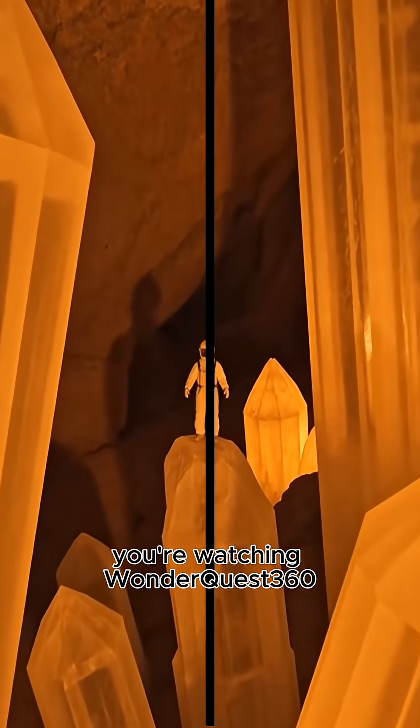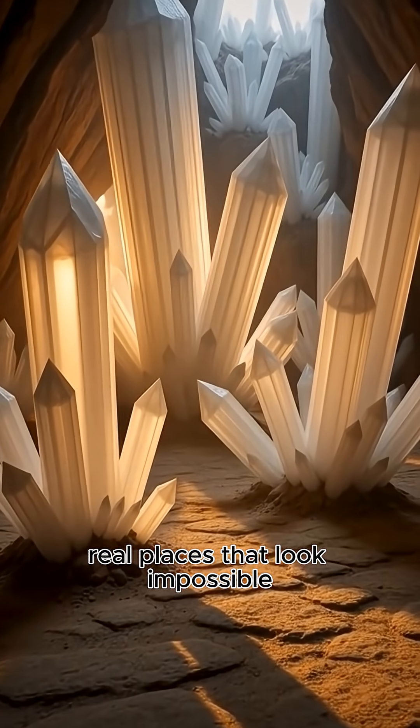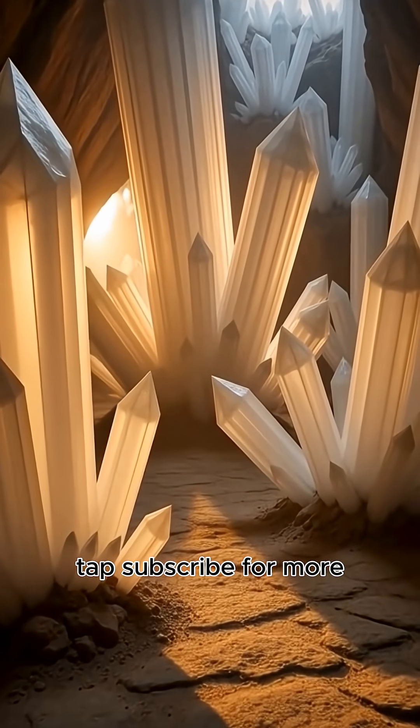You're watching WonderQuest 360 — real places that look impossible. Tap subscribe for more.